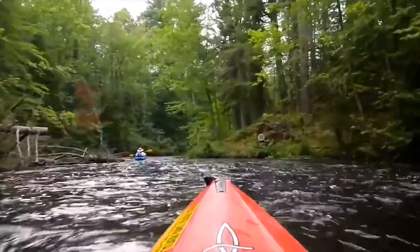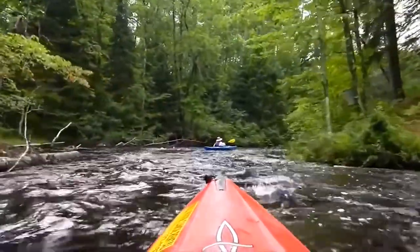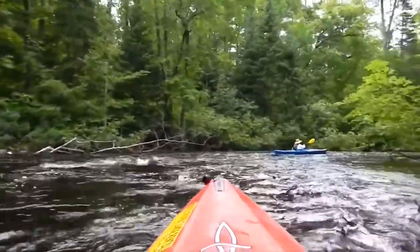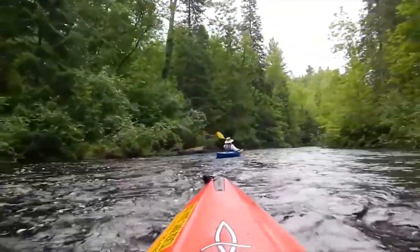Between Cedar Island and your eventual takeout at Winnibeju, the river picks up the pace a bit, swapping out silty black soil and tall grass for sandy soil, the aromatic smell of cedars, towering maple, ash, tamarack, and red and white pine. The world's largest white pine is located in this section of the river as well.